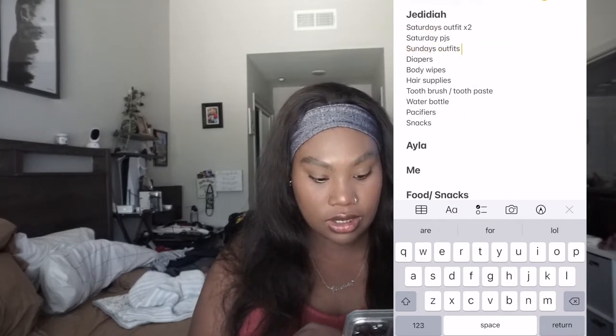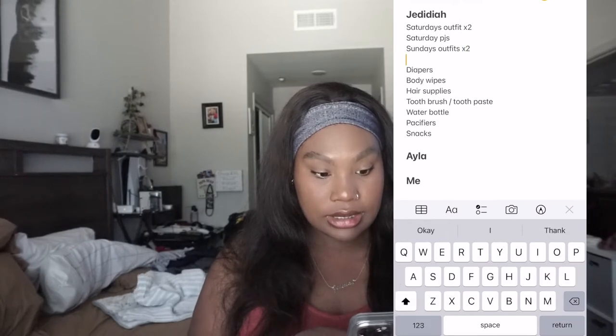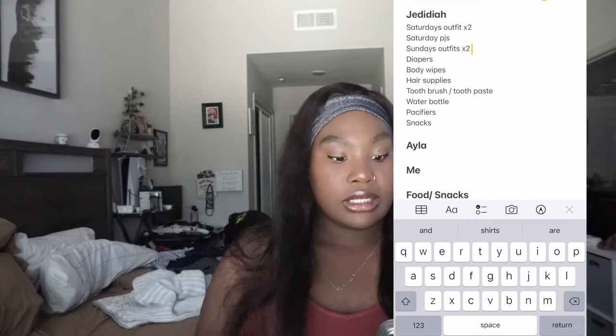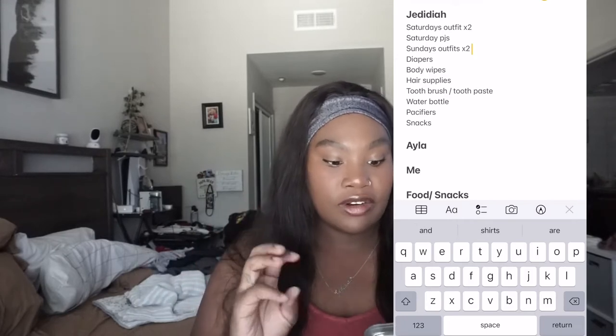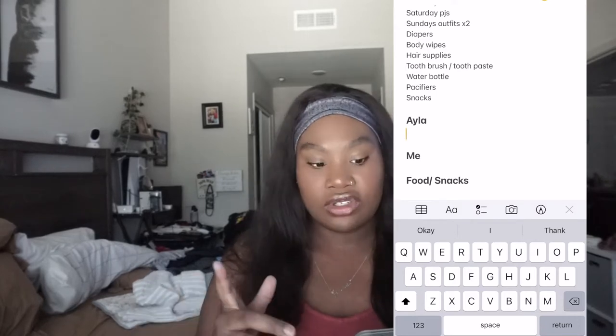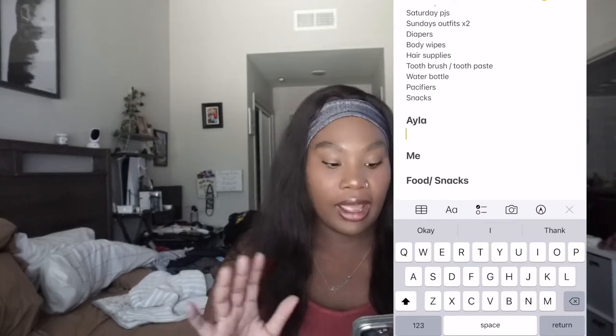So he's going to have four outfits and one set of pajamas. If I think of anything else in the next day or so for Jedediah specifically, I'll just add it under his section before I start packing.